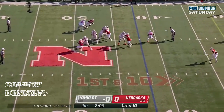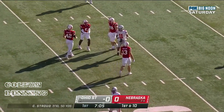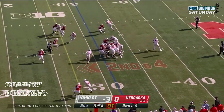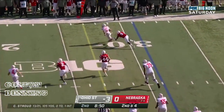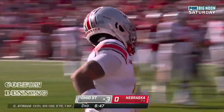Play fake. Stroud steps up in the pocket, throws, and caught by Smith-Njigba. Stroud drops back, sets, delivers — Smith-Njigba with a nice hesitation move, and he'll get down the sideline.